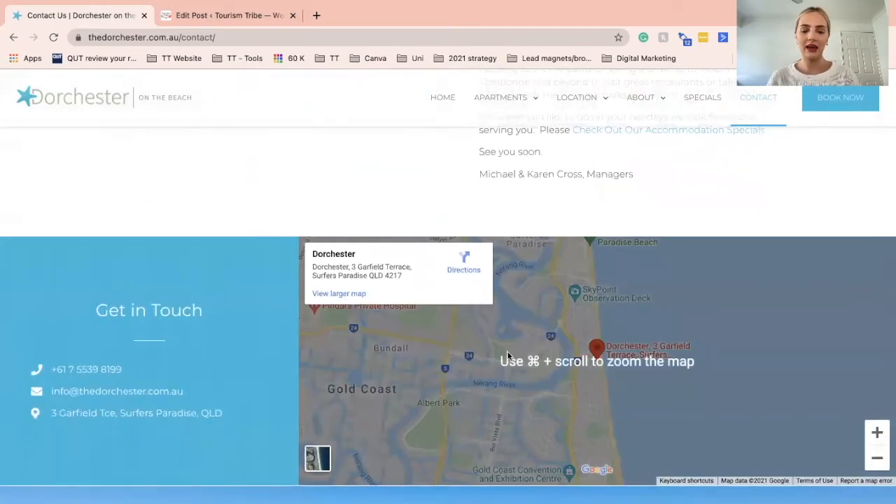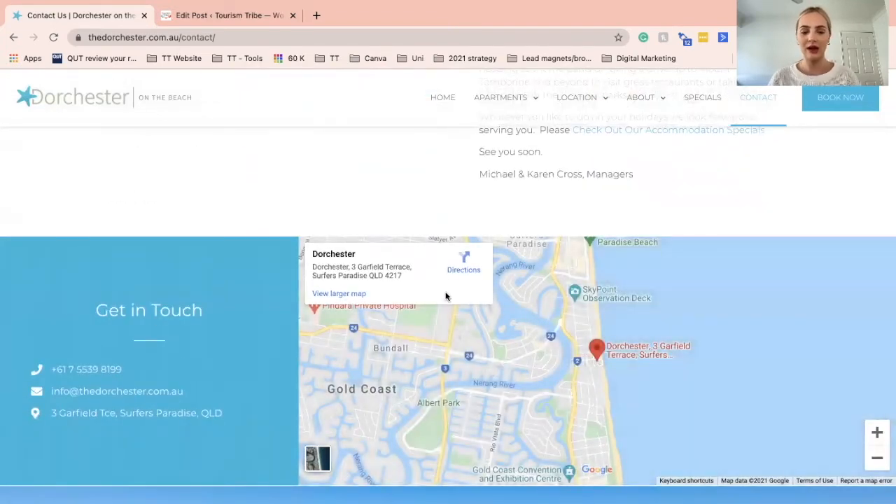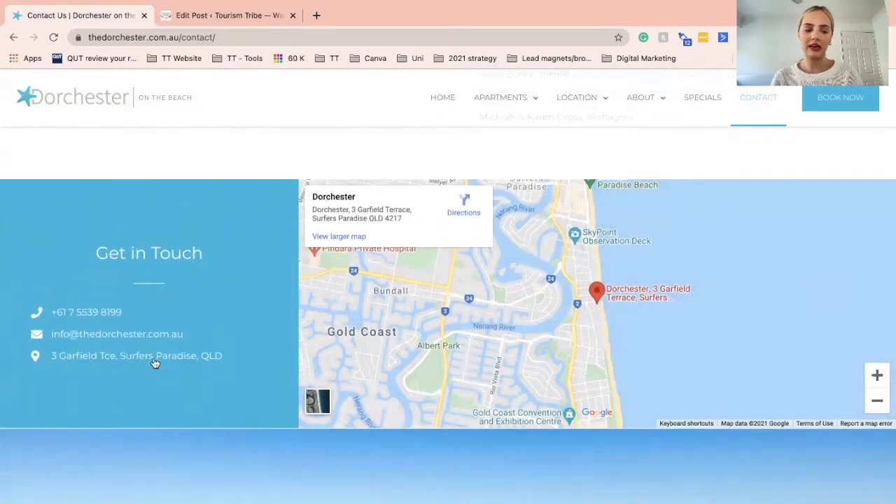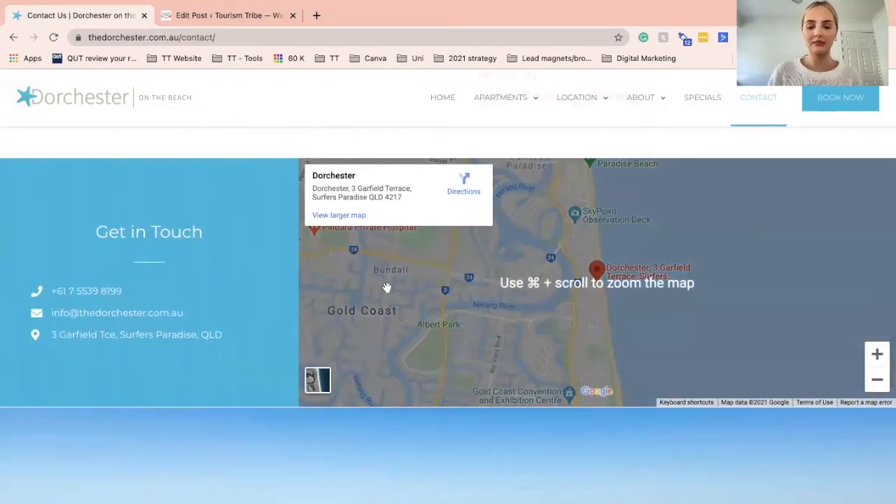Scrolling down, they have their address and an interactive map with directions on how to access the business, as well as other important contact information like a phone number. And if you click on this, it's actually a clickable phone number, so if you are on your phone it will start calling — which is great. They also have a clickable email address and the mailing and business address.